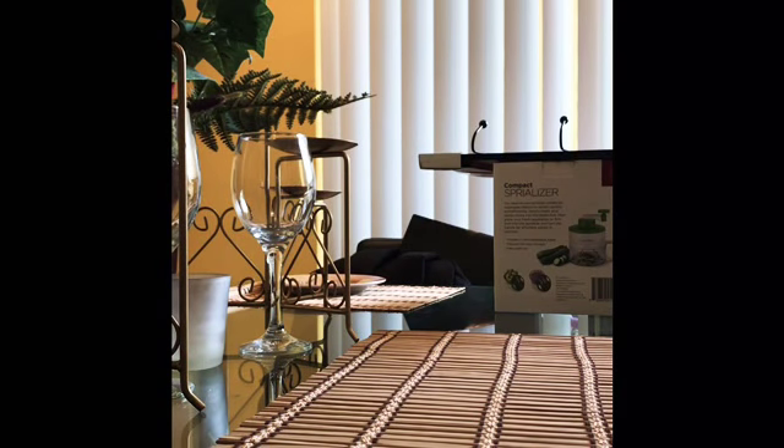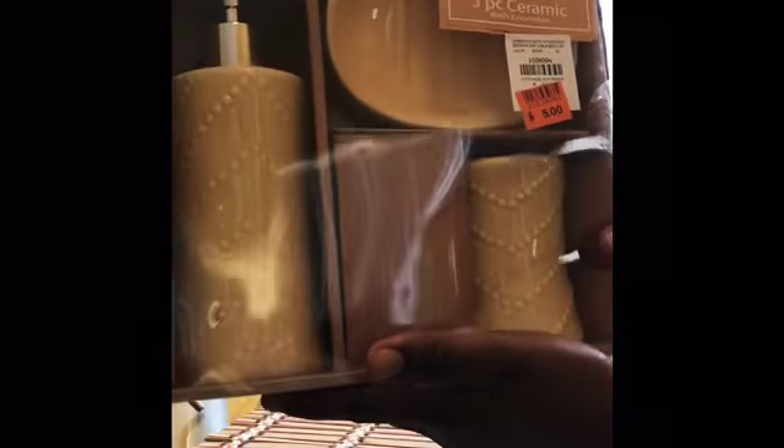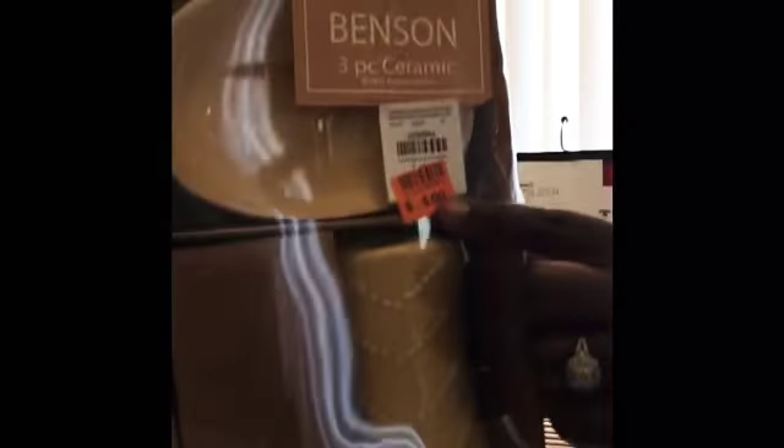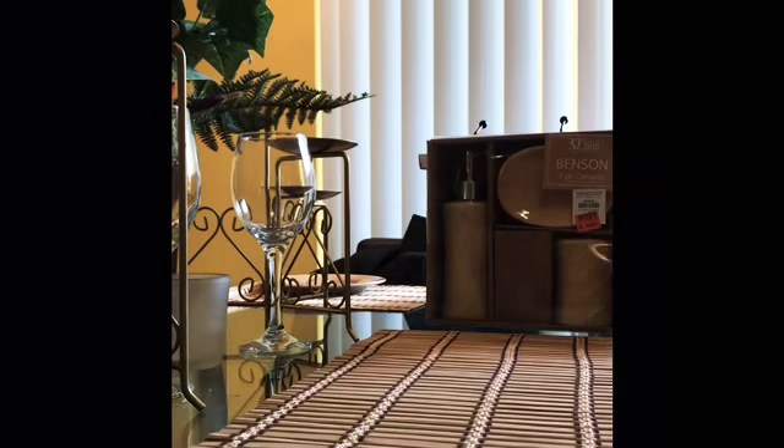Next I have something for my bathroom. You guys know we just moved, so that's why I'm buying all this stuff — trying to make it look like a home. This is a nice caramel-looking color for my bathroom. It has the soap dish, the soap dispenser, and a toothbrush holder. It was half price at $5, so that was only $2.50. Very cheap!